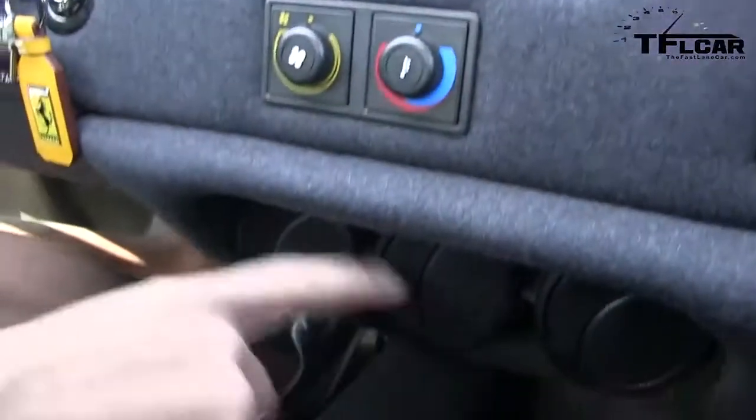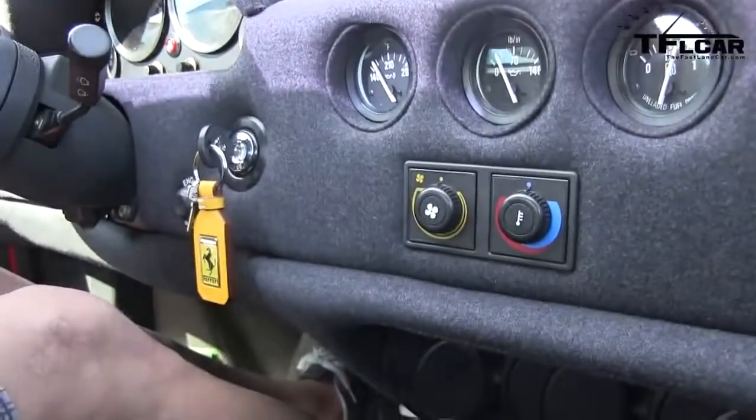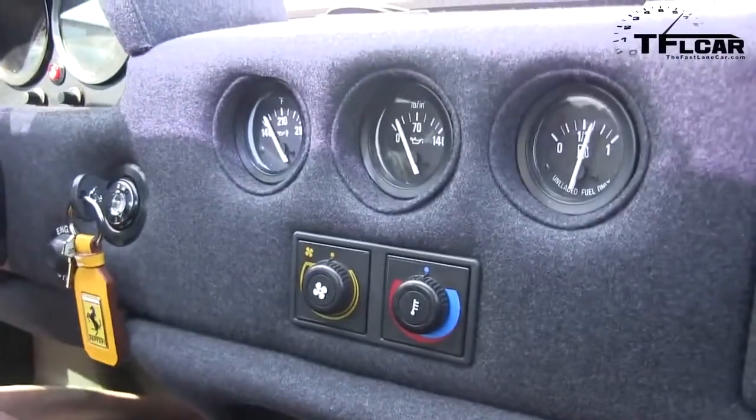These three vents are the AC and the heat. These two are the outside vents that come through those two vents right there. That's it — that's all you got. And you've got a fuel gauge and a boost gauge.